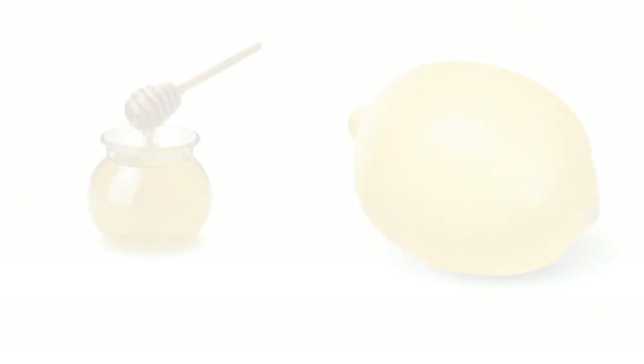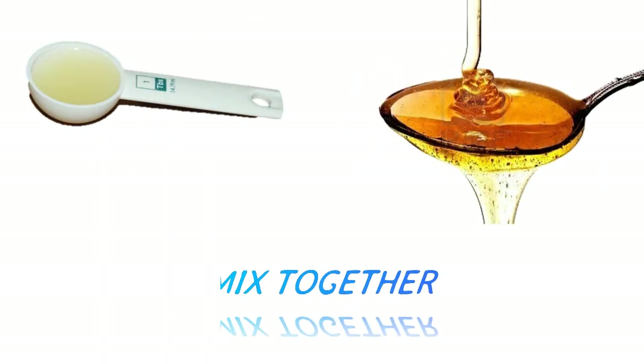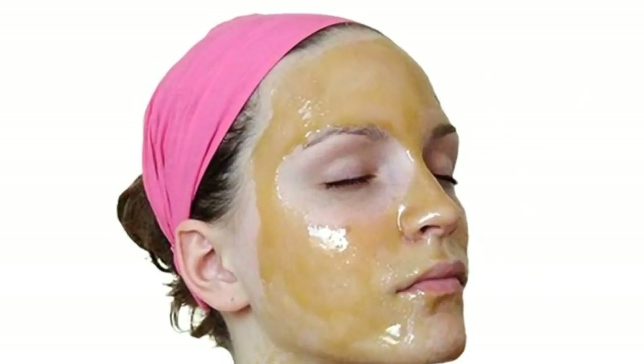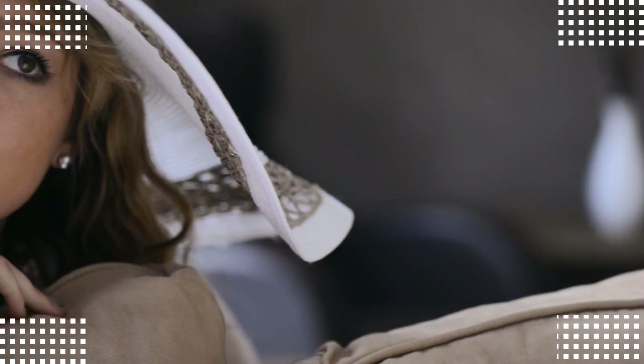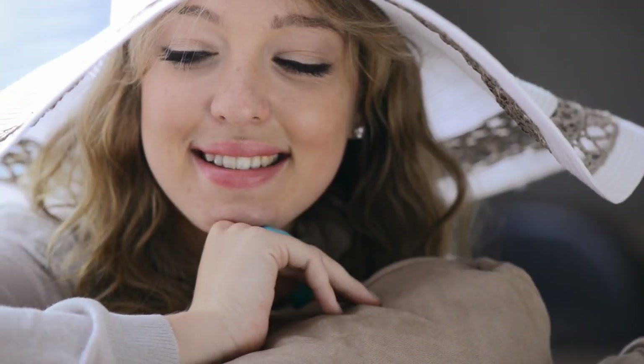Honey and lemon is one of the more popular remedies for glowing skin. Take one tablespoon of lemon juice and one tablespoon of honey. Mix it till the honey dissolves properly. Moisten your face and apply it on your face and leave it for about 15 to 20 minutes. Both honey and lemon work as a natural bleacher, which makes your skin glowing and radiant instantly. Afterwards, wash your face thoroughly with cold water.